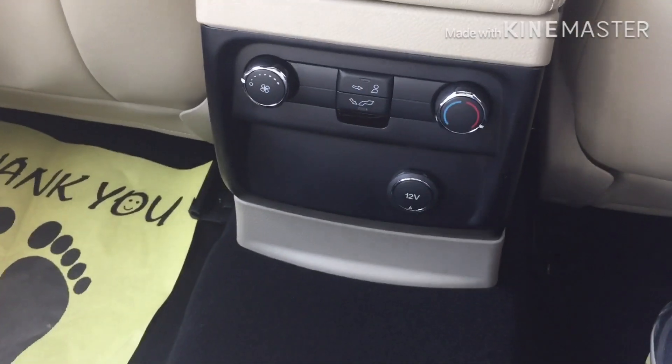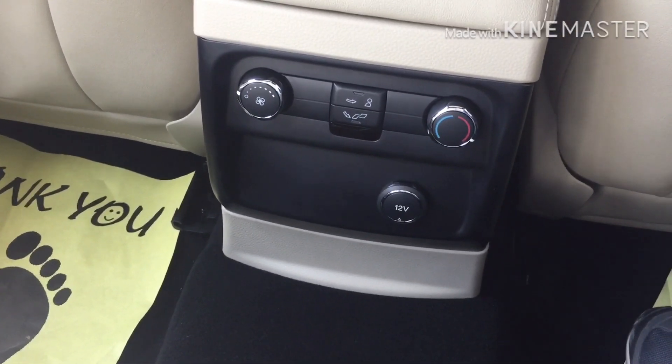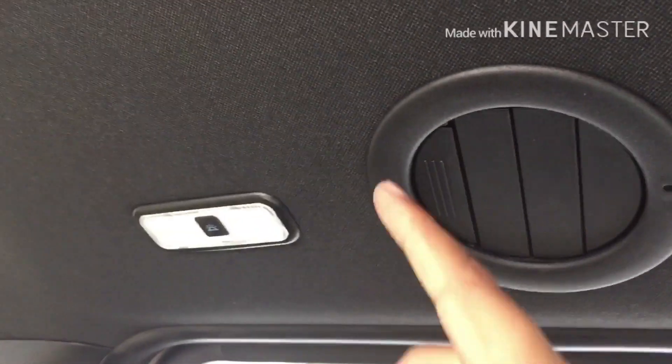The co-driver seat is 8-way electronically adjustable. In the rear, you can see the rear AC setup — there is also a roof AC. It's very stylish and very good.